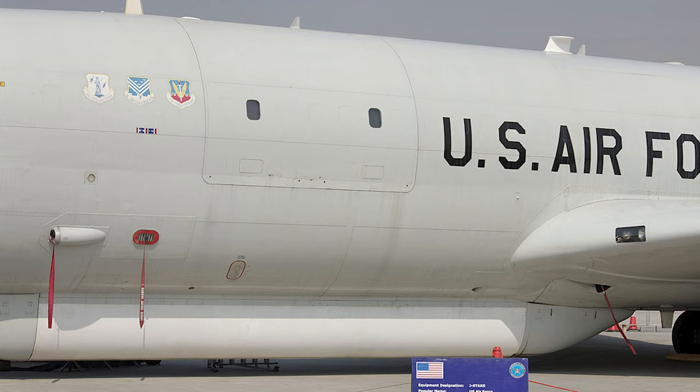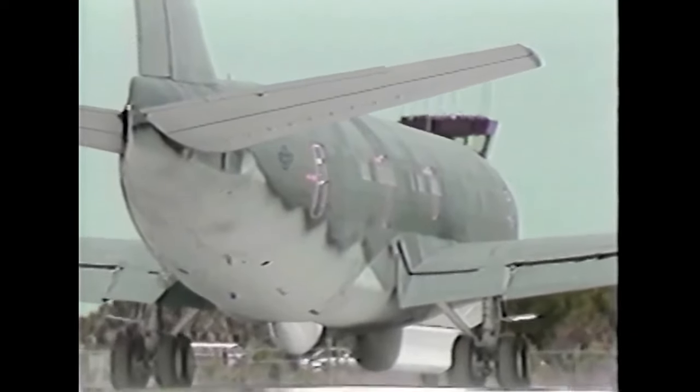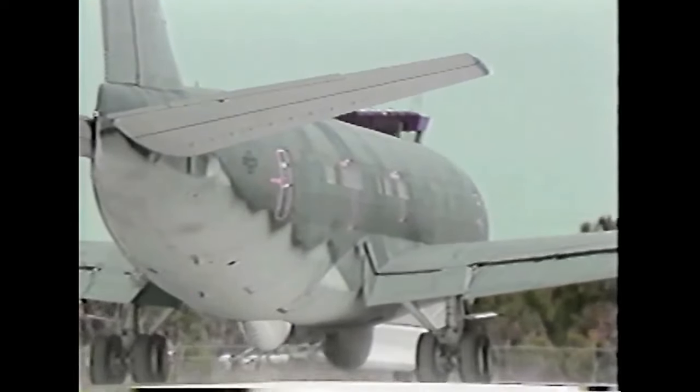JSTARS had an extremely good radar known as the Pave Mover, located in the canoe on the bottom of the fuselage. This radar could locate thousands of fixed and mobile targets in an area larger than 20,000 kilometres, from a standoff distance of up to 250 kilometres away.